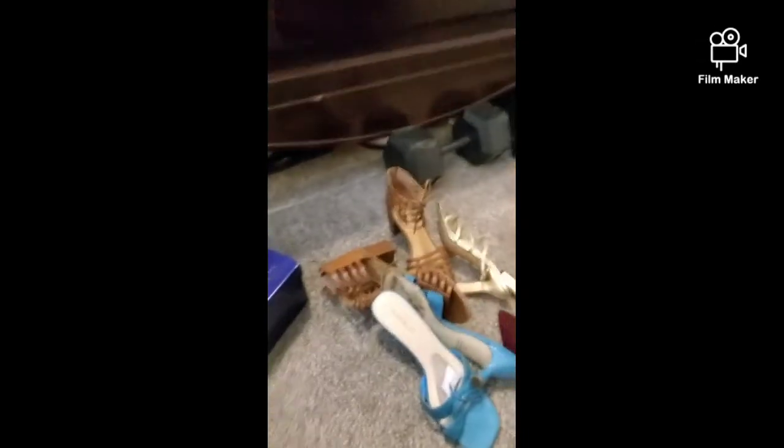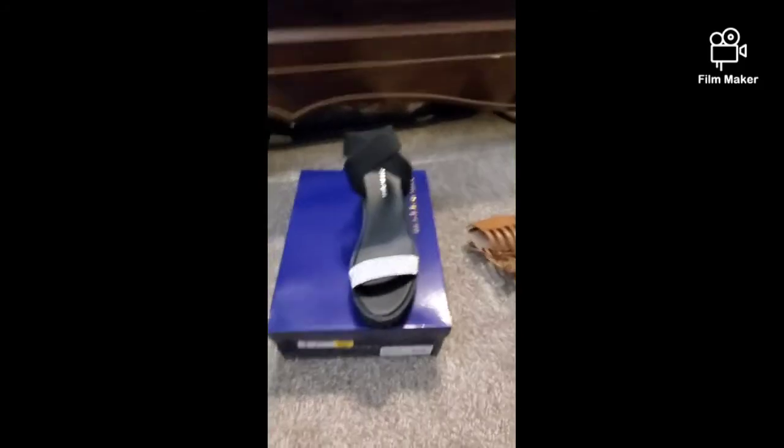So yeah guys, this is my little shoe haul. Hope you guys enjoyed it — let me know if you liked it, comment and subscribe. Talk to you later!